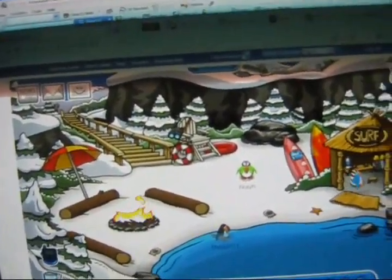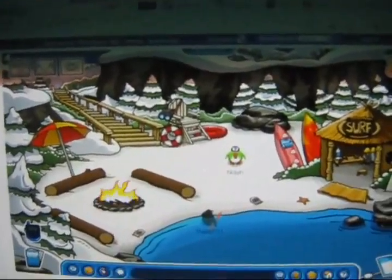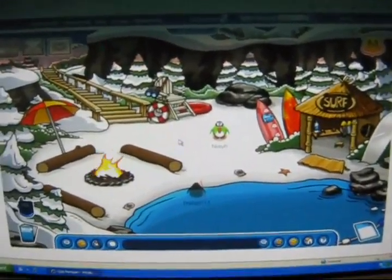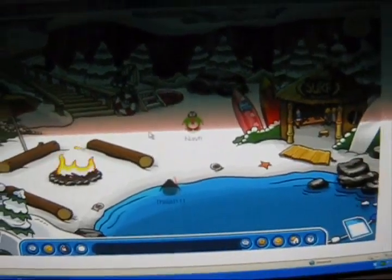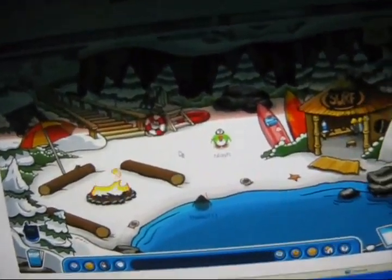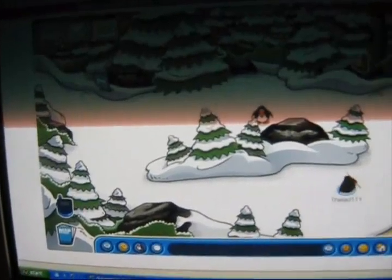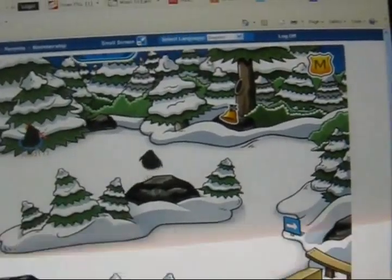Hey guys, this is WeDude101 and today I'm going to show you where the 2009 Christmas spin is. So where you're going to want to start out is the cove, and you're going to want to go to the stairs, just travel out there, and then you're going to want to zoom into it.